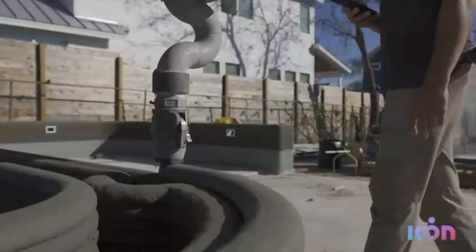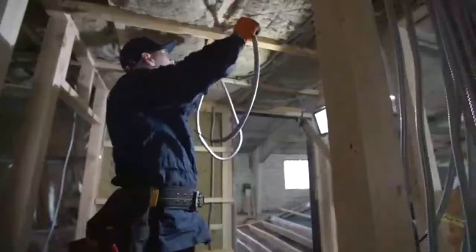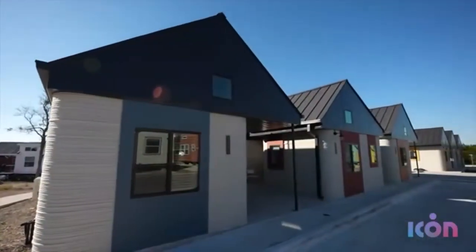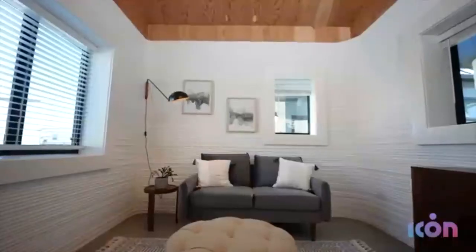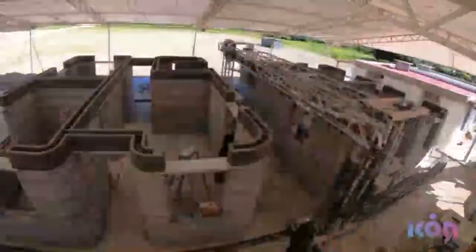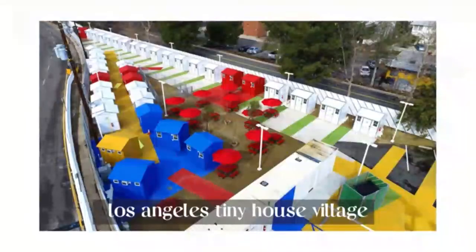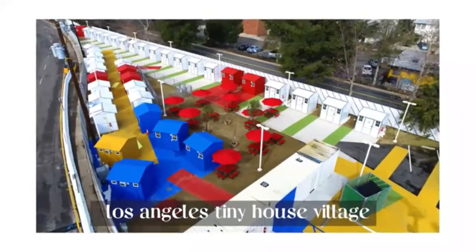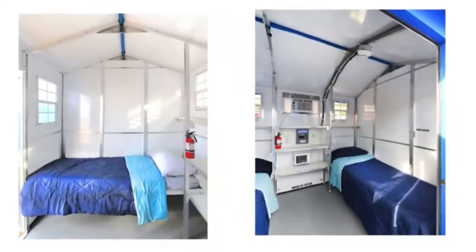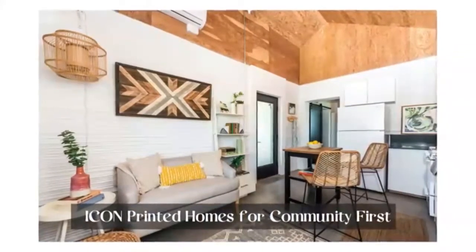Right now you can only 3D print the walls, so you still need to pay for the labor of electrical, plumbing, cabinetry, and things like that. But it's a great first step in automating the home building process. Icon has already printed seven affordable small homes for the chronically homeless in Austin and 10 more in Mexico for families without safe housing. By automating building of the walls, they were able to build these homes much cheaper and faster than a traditional house, and they look much better than most low-income housing.